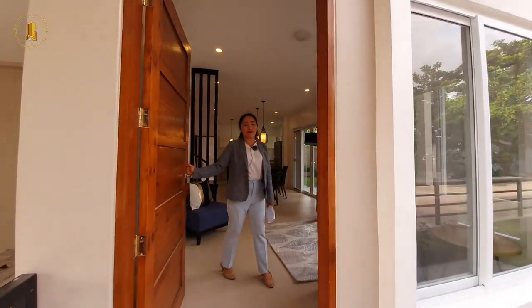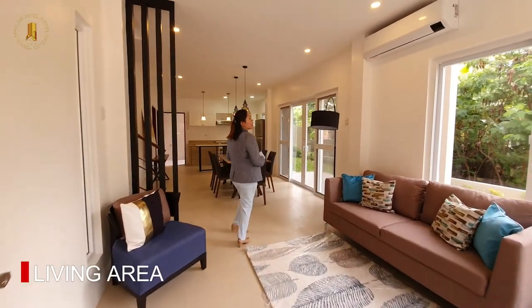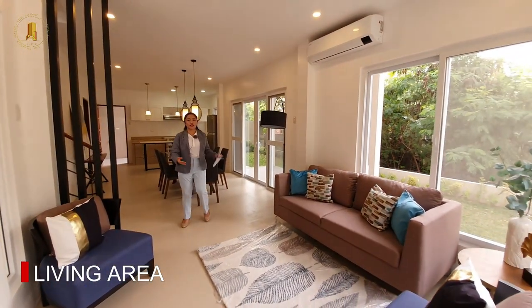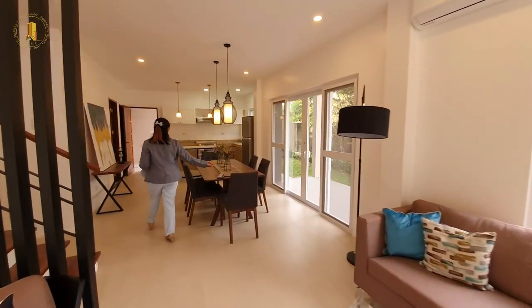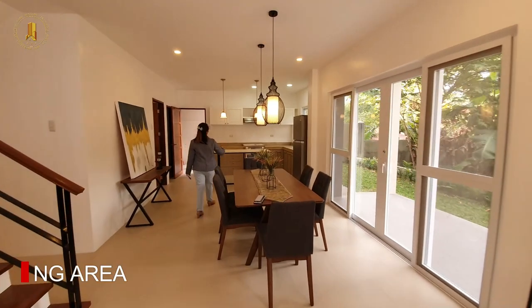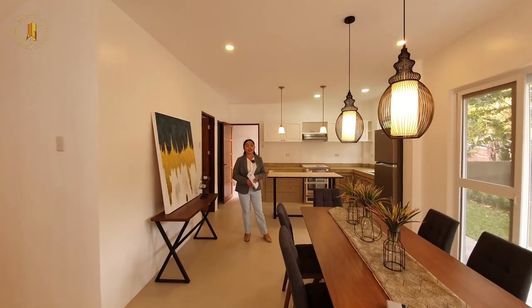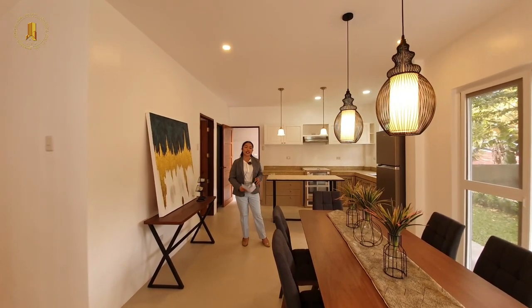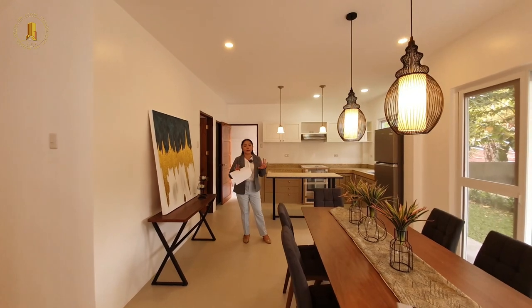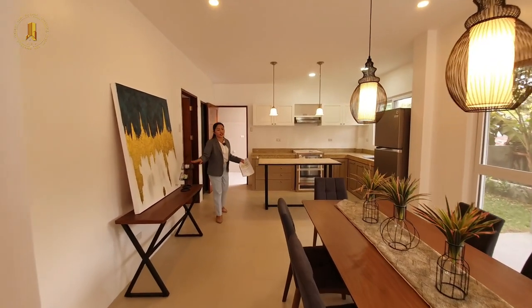Welcome to your beautiful home. Upon entering this property, we have our living area here on the ground floor. Then let's go straight to the dining and to the kitchen area. This is the model unit, so all of the things that you see are already included in the sale. However, for the pre-selling houses, it's only a bare unit — we deliver a bare unit, excluding all the things that you see.